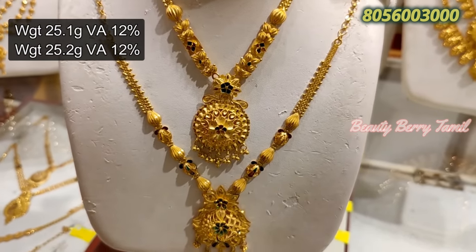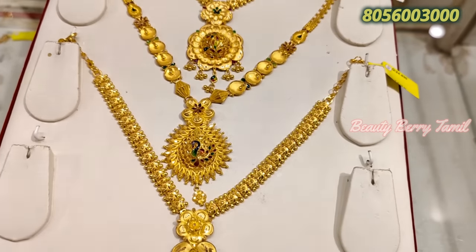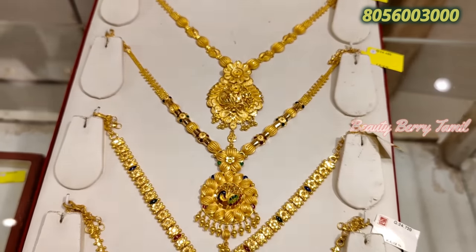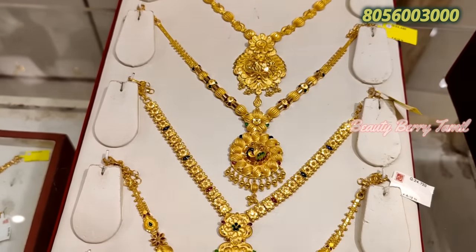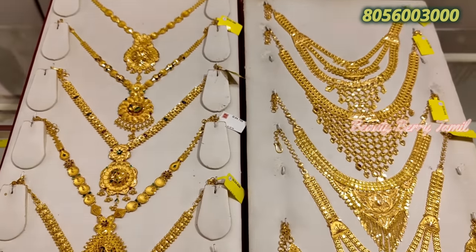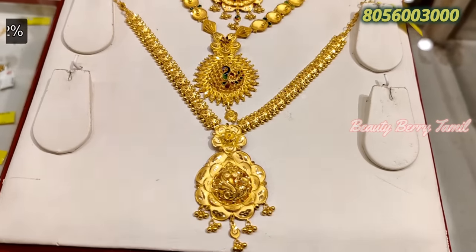There are some different designs available in different designs. We can see all of the unique collections in this showcase. You can see all of the necklace collections here.